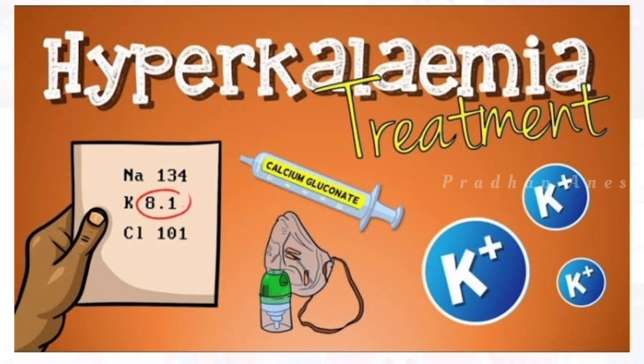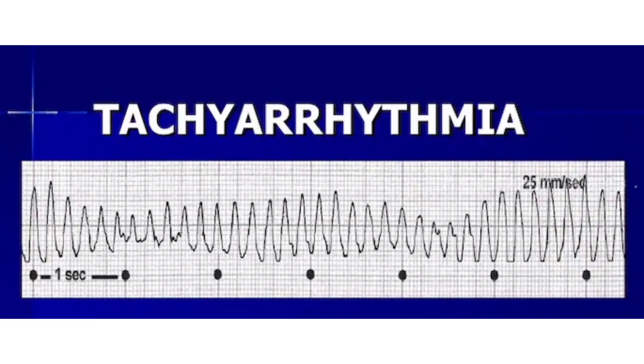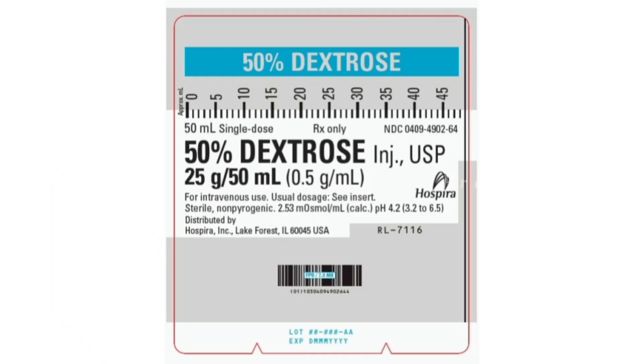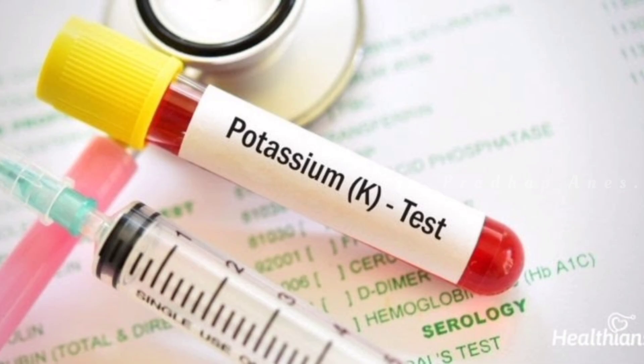Treatment protocol: the standard hyperkalemia protocol includes administering calcium gluconate or calcium chloride to reduce the risk of tachyarrhythmias, 10 units of insulin to facilitate uptake of glucose into the cells resulting in a potassium shift, and 5% dextrose to avoid hypoglycemia. Monitor the patient's heart rhythm and follow up with serum potassium lab values.